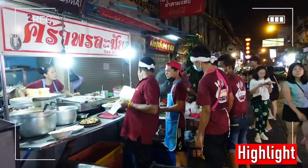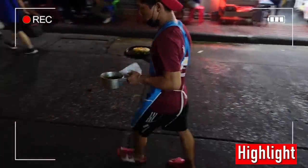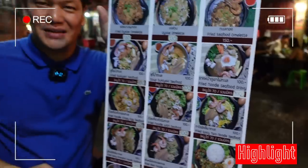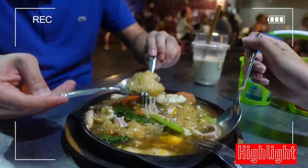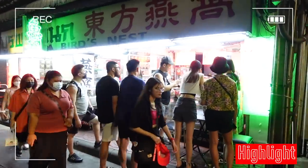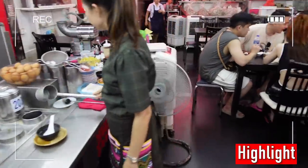Most of the people coming to this street here are going to eat at this place. They're going to serve that right at your table in a hot pan like this. If you like bird nests or shark fin, it's not too crowded and they have all the time to prepare food for you.